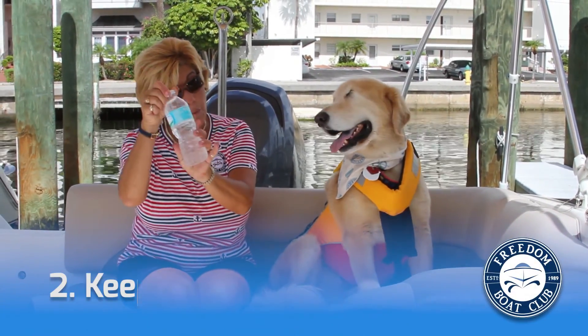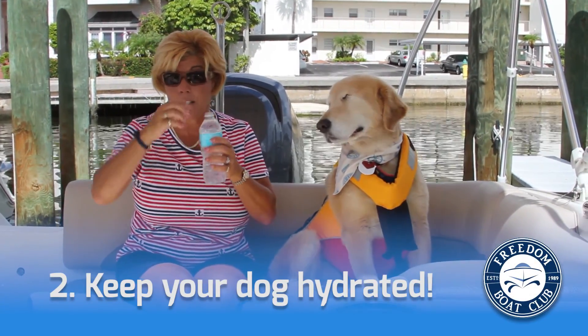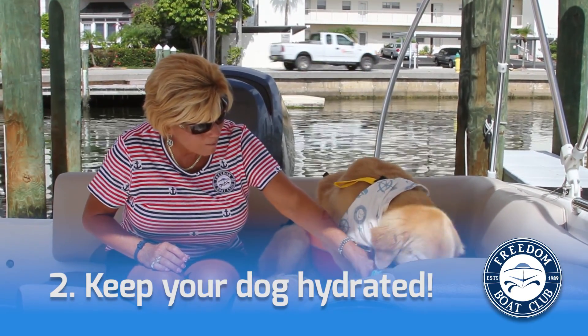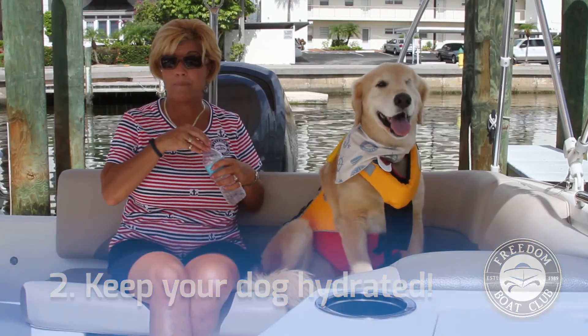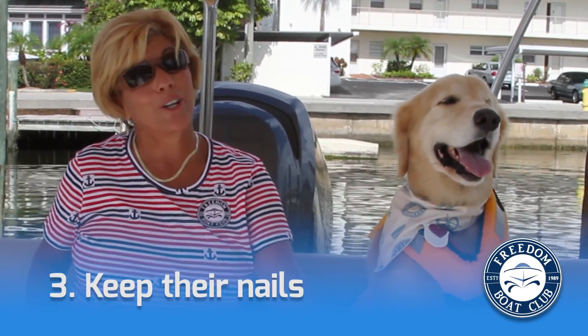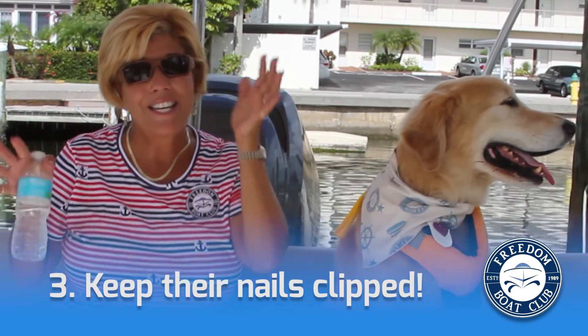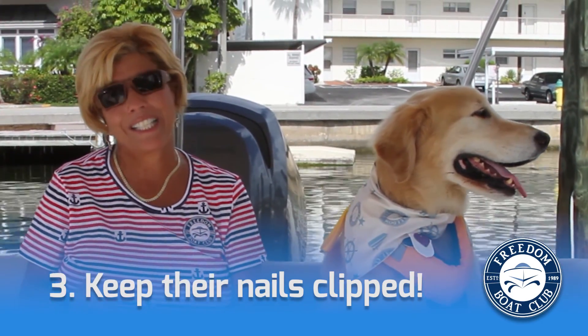Always make sure you have water because you're out in the sun and just like us, they need a little drink. So you want to make sure you have water for them. It would also be really nice to keep their claws clipped, because at Freedom Boat Club we want you to have a nice, new looking, clean boat.